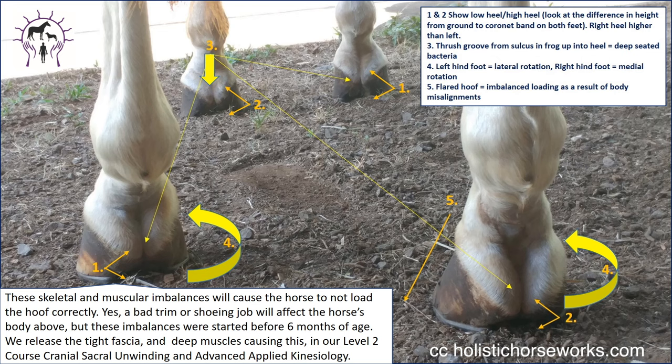If you look at your horse from the rear, please be at least 5 to 10 feet back. Squat down — what do you notice? You'll see hooves out of balance, one side higher, one side lower. This is not just a farrier problem. You can have a bad trim, but how the horse stands on the hoof 24 hours a day is how the hoof is going to grow. Some of these imbalances are starting at just 6 months of age. We release all this tight fascia and deep muscles causing this in our level 2 course: cranial sacral and unwinding and advanced applied kinesiology.